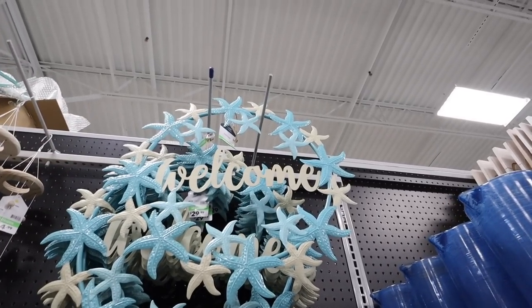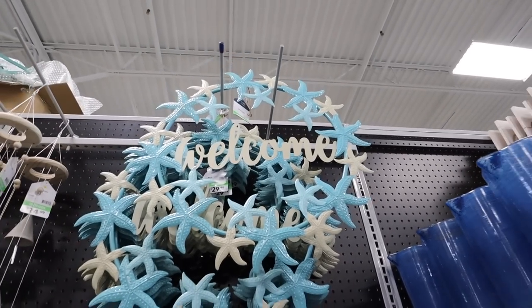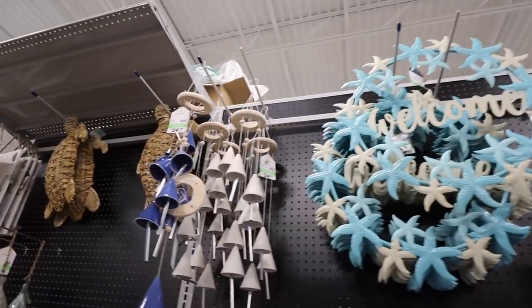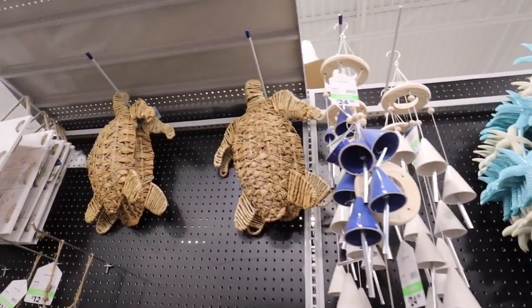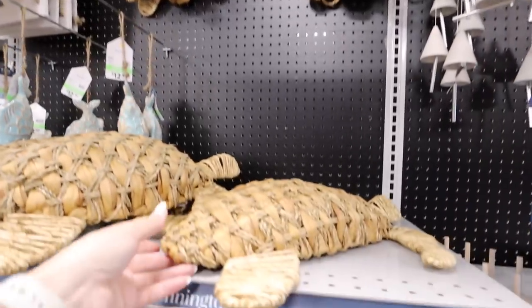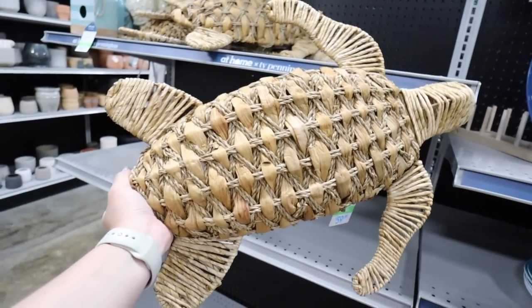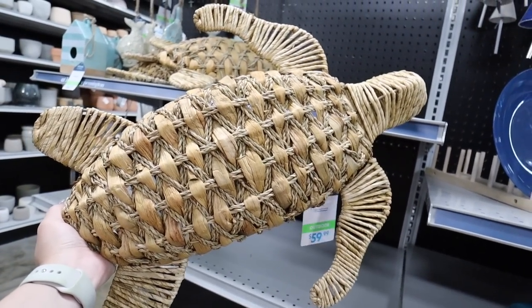Wow — there's an all-metal starfish wreath that says 'Welcome' in the middle for $29.99 — very unique, I've never seen anything like that. There are a few more wind chimes and these woven turtles which are really great, though on the pricier side at $60. I typically don't gravitate toward coastal decor as it's not my usual style, but it's Brian and I's dream to live on the water, so I could maybe someday see myself going a coastal neutral route.